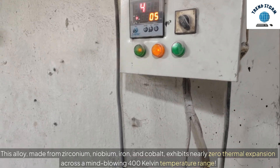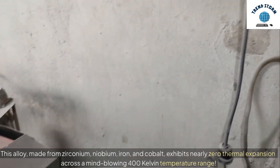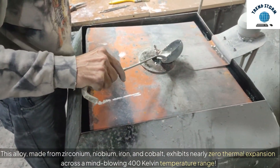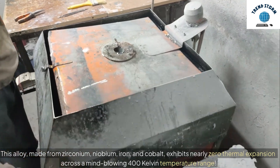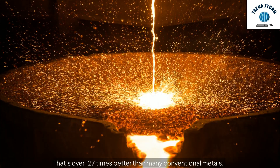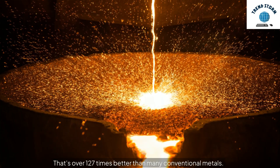This alloy, made from zirconium, niobium, iron, and cobalt, exhibits nearly zero thermal expansion across a mind-blowing 400 Kelvin temperature range — that's over 127 times better than many conventional metals.